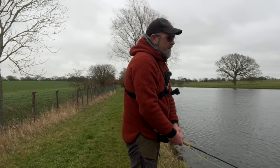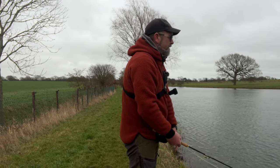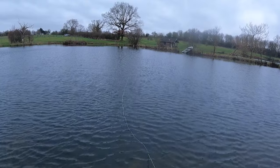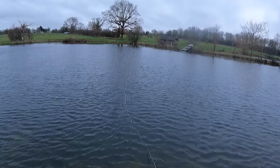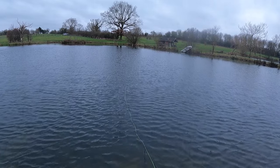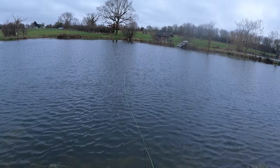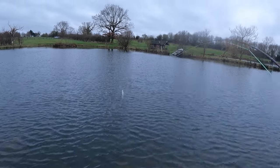I've never actually caught anything in this lake before so it'll be interesting — there have been a few fish come out today though. I had a tug there — we've got a tug!